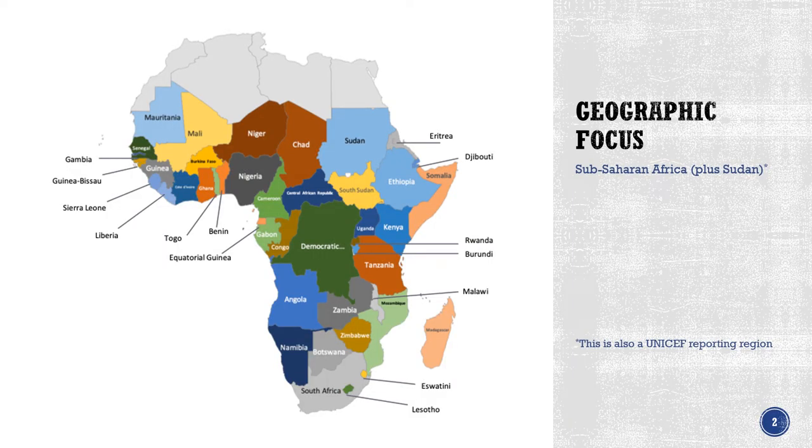This study is focused on the countries presented in colour in the map, which is basically Sub-Saharan Africa plus Sudan.